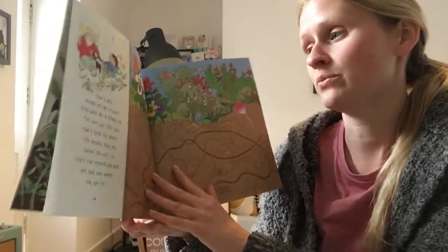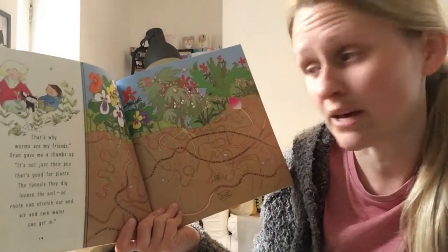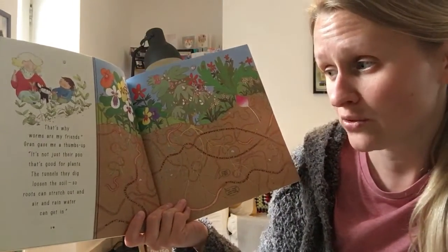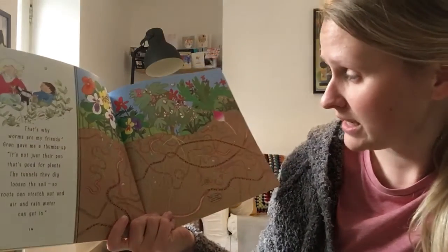And that's why worms are my friends. Gran gave me a thumbs up. It's not just their poo that's good for plants. The tunnels they dig loosen the soil so roots can stretch out and air and rainwater can get in.